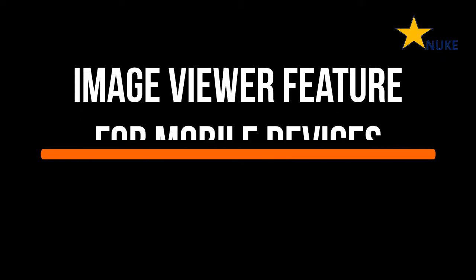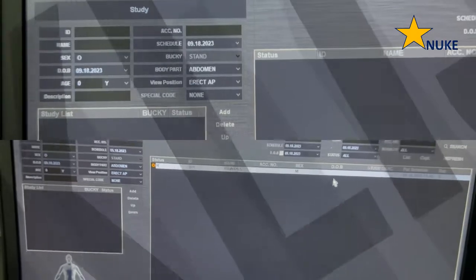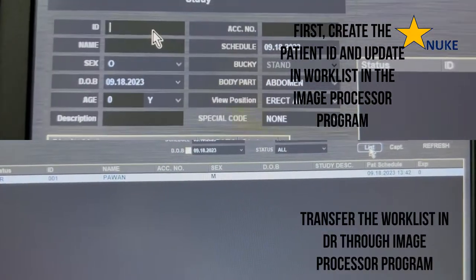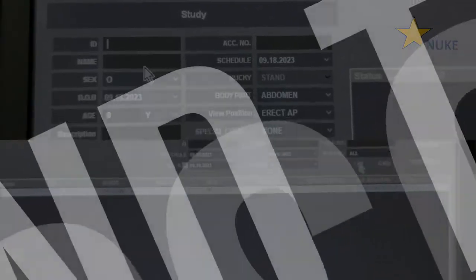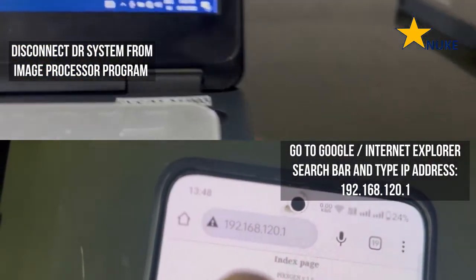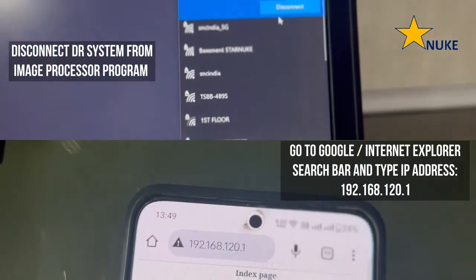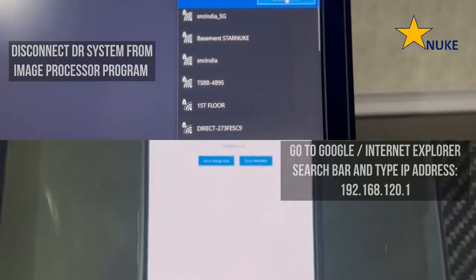With the Star Nuke 4343DIW digital radiography panel, you can now view your medical images instantly on any mobile device or tablet. Experience the freedom to access critical images wherever you are. Our panel ensures you have immediate access to images during consultation, enabling you to discuss diagnosis and treatment options with clarity and confidence, right at the bedside.